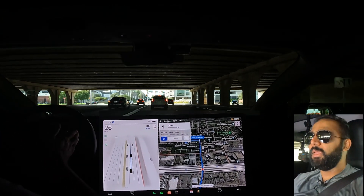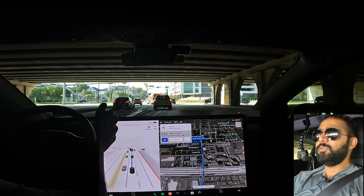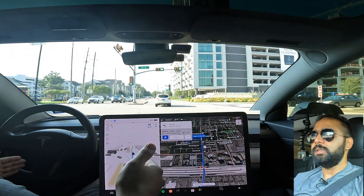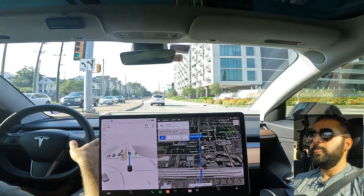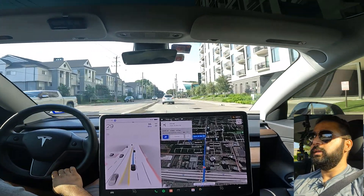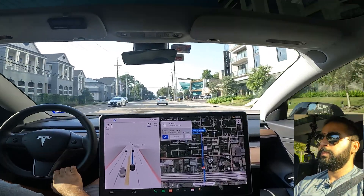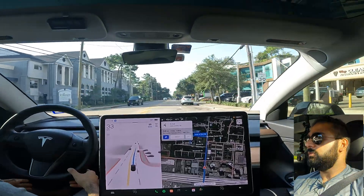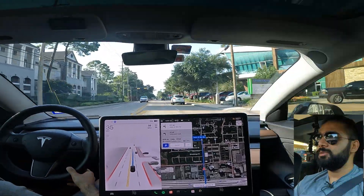It's doing a good job maintaining the lane. This stretch sometimes splits into two and it gets confused, but that didn't happen this drive. Really smooth drive so far.